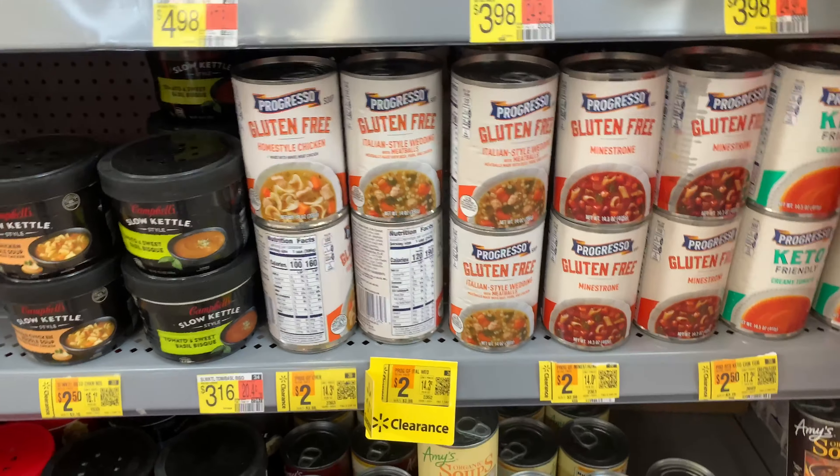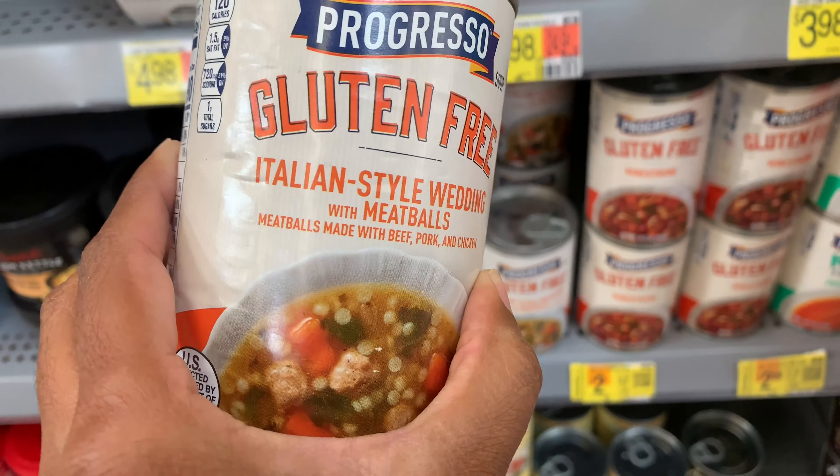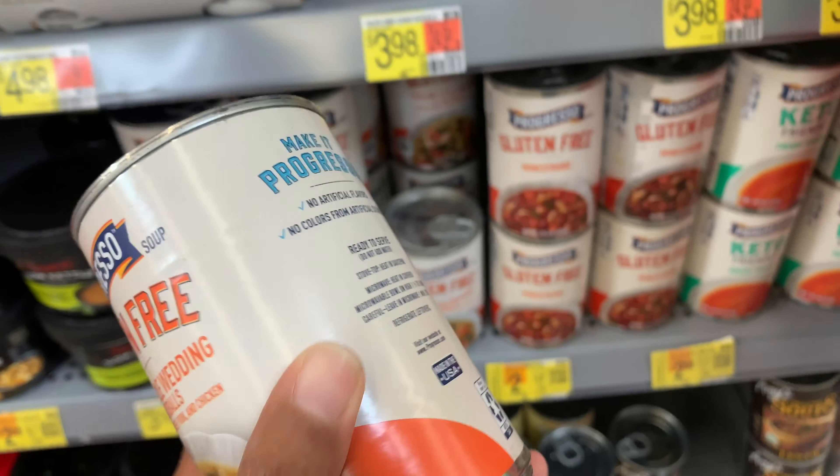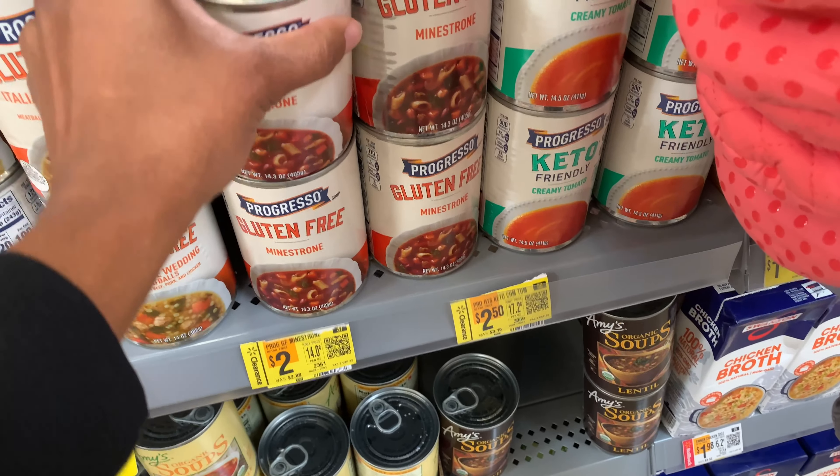I also found on clearance some Progresso cans of soup. One of the flavors is Italian style with meatballs, and they also have a minestrone, which is more of a vegetarian-based soup.